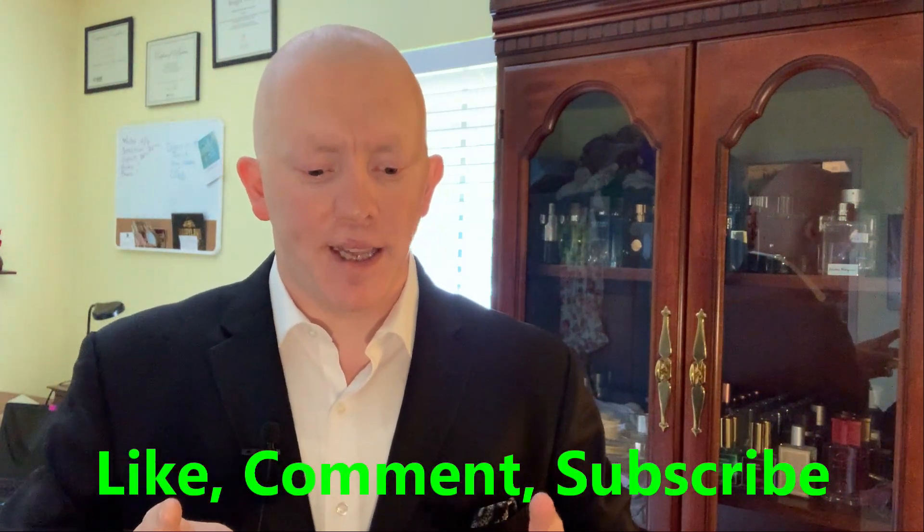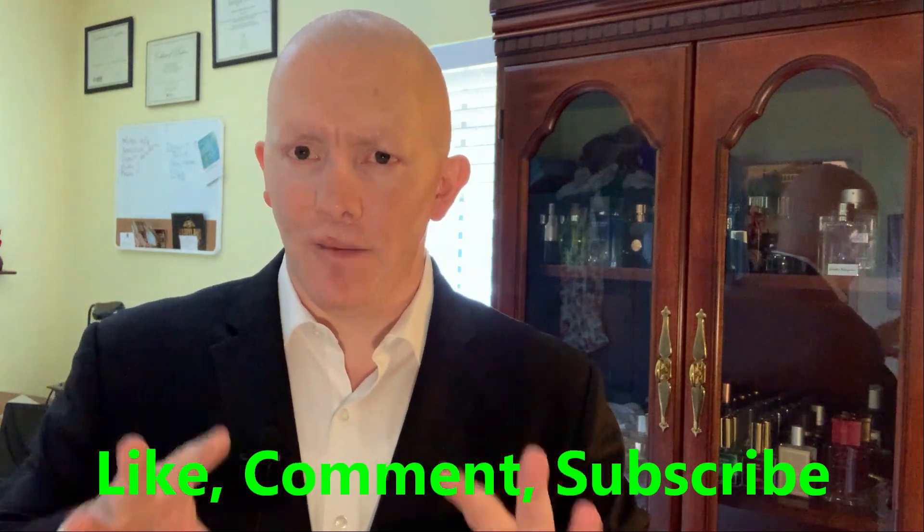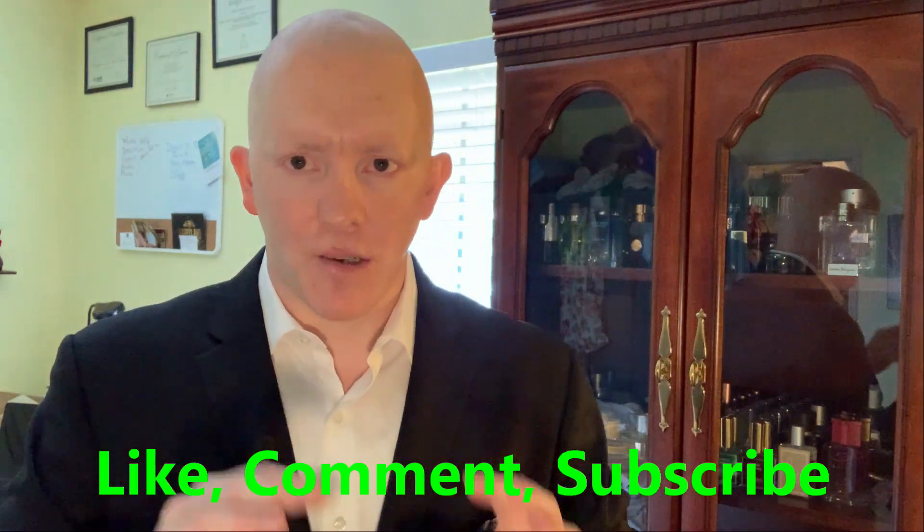Alright guys, I hope you appreciated the video. I'm trying to keep them a little bit shorter on the individual fragrance reviews — I think you guys might like that format a little bit more. Let me know in the comments: do you like it in a shorter format where just the basic information is given, or do you like me to ramble on and on? Let me know. Thank you for watching, and I will catch you guys with the next video.